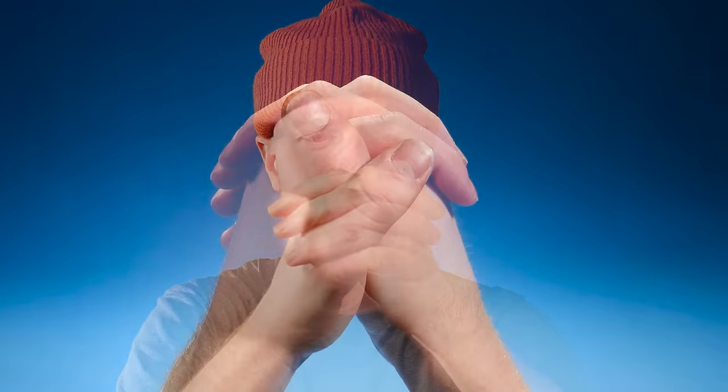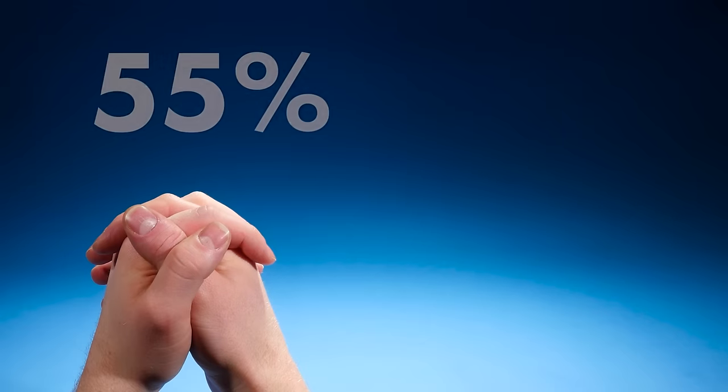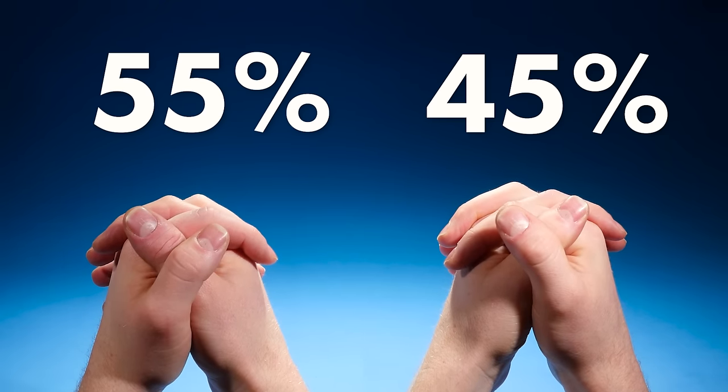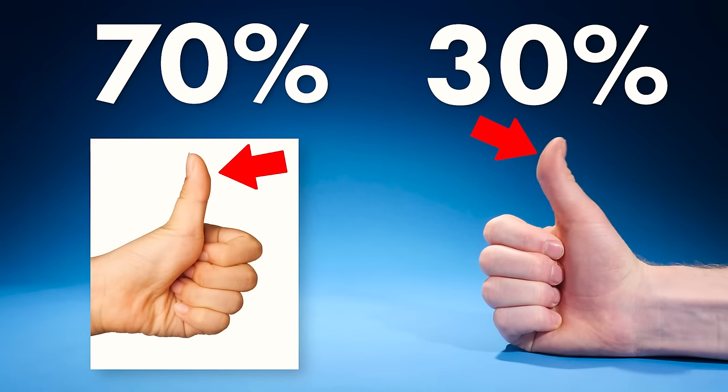Hold your hands up in the air, then grasp them together. Now look at your thumbs — which thumb is on top? If you placed your left thumb on top, you're like most people. If you placed your right thumb on top, that's a little more rare. Now take your thumb and hold a thumbs up. Does your thumb stop here, or can you bend it back even further? Most people can't do that.